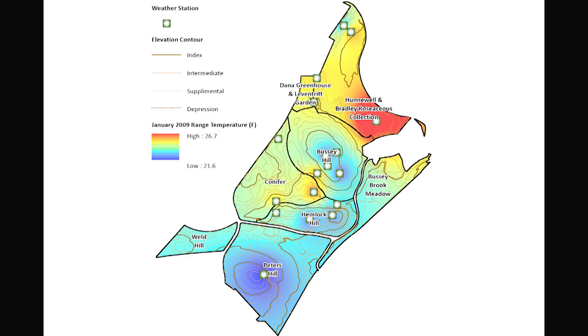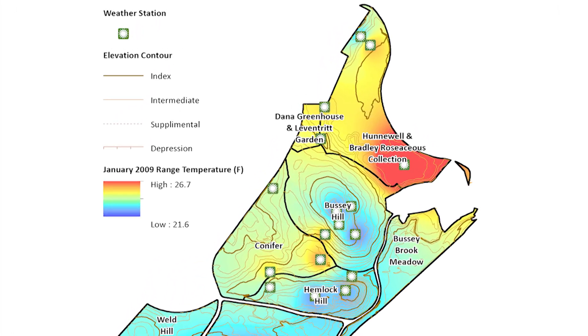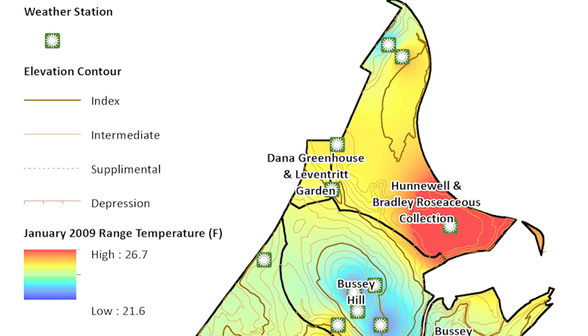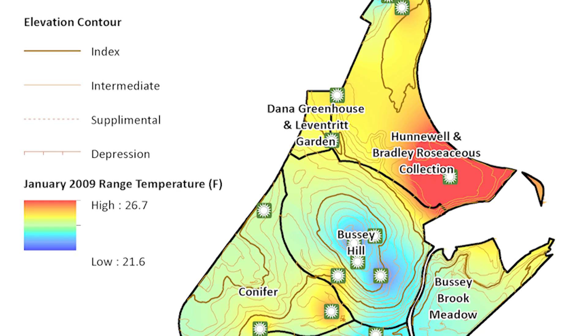So in 2008 we deployed a whole bunch of micrometeorological stations — about 18 of them — across the landscape, which are capturing temperature and relative humidity. We're not so much interested in the relative humidity, but we are interested in the temperature, and particularly the average annual minimum temperature, which is the same type of statistic they use to generate the hardiness zone maps in the U.S.